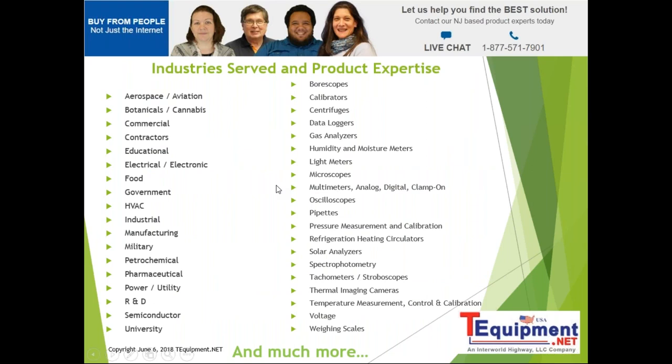Our company is about 16 years old and we have become a very large stocking distributor. We really take to heart the slogan: buy from people, not just the internet. We have a qualified staff here to help you. As a national and international distributor, we cover a wide variety of customer types and carry well over half a million products.